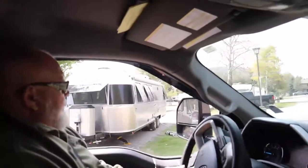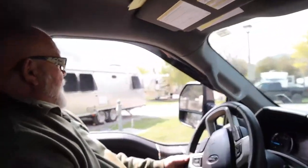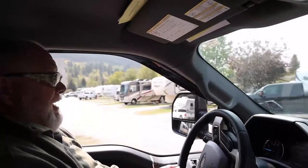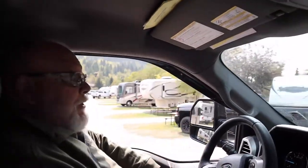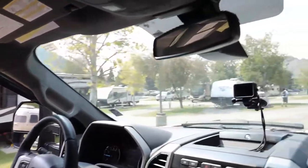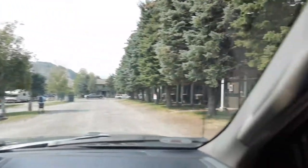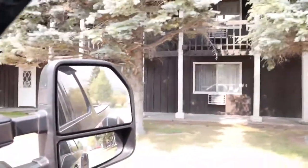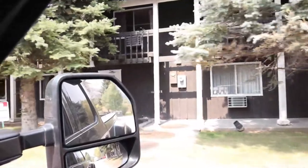So if you want to literally be five minutes down the street from Jackson Hole, the center of town, this is where you need to be. They've also got little cabins here that they rent in case you don't have an RV.